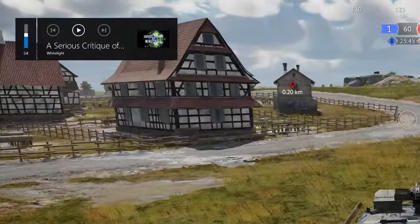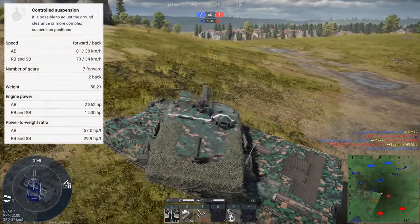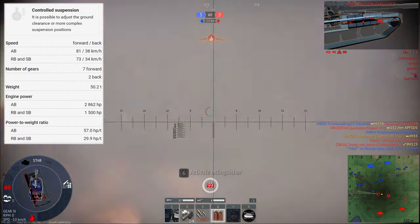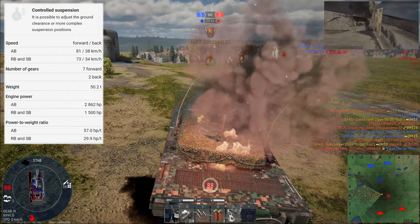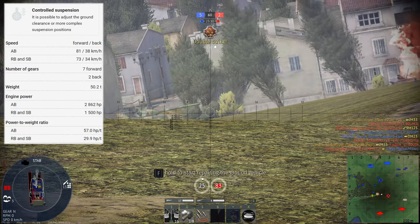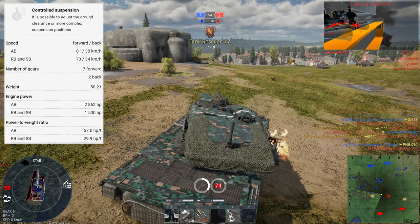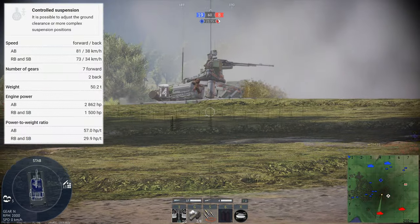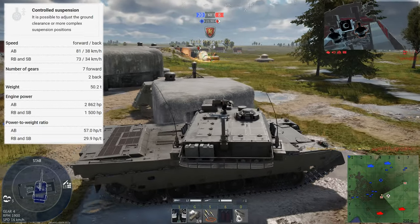Anyway, the Type 90B's engine produces 1,500 horsepower, which is incredibly high considering it is a two-stroke engine. It must produce an absolute shitload of exhaust gases. Anyway, with the tank's weight of 50 tons, it gives us a power-to-weight ratio of a whopping 29.9 horsepower per ton, making it probably the main battle tank with the highest power-to-weight ratio in War Thunder. And as you can imagine, I don't have any issue with this whatsoever.